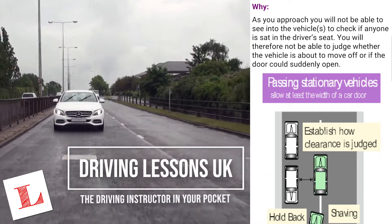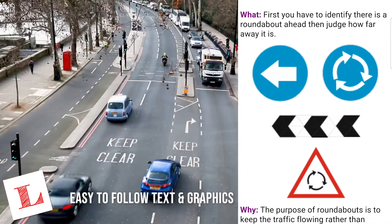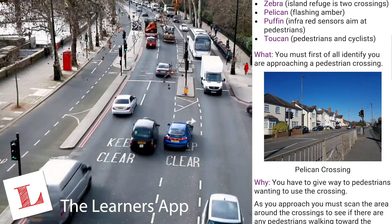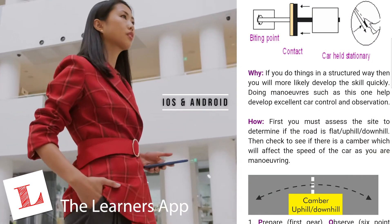Driving Lessons UK is designed to help you pass your driving test alongside what your instructor is teaching you. It's divided into over 20 modules covering each aspect of driving lesson courses. The app will act as a memory aid and also a revision tool for when you take your test.